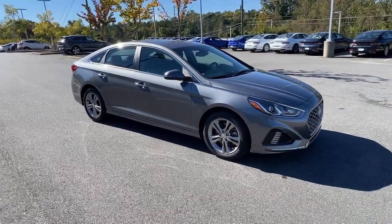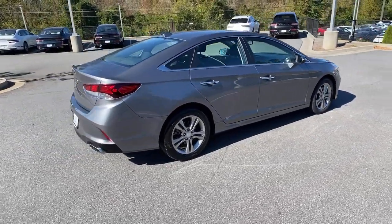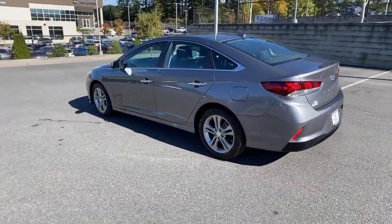Introducing the 2019 Hyundai Sonata. With less than 25,000 miles on the odometer, this vehicle stands out from the rest. Whether you're commuting or cruising country roads, this smooth and spacious Sonata makes travel a treat.